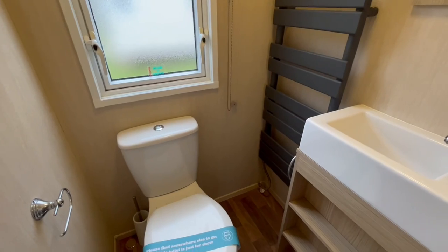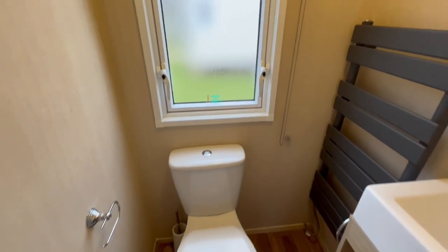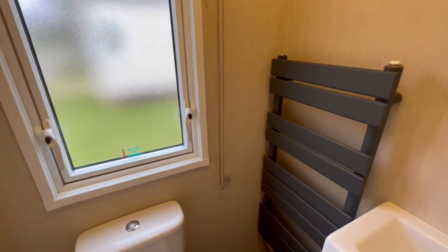We also have your en suite in here, with a wash basin, toilet just there, and a radiator just there as well.